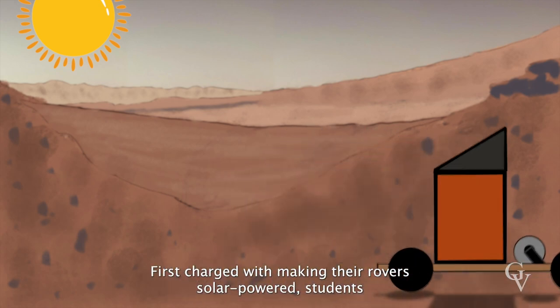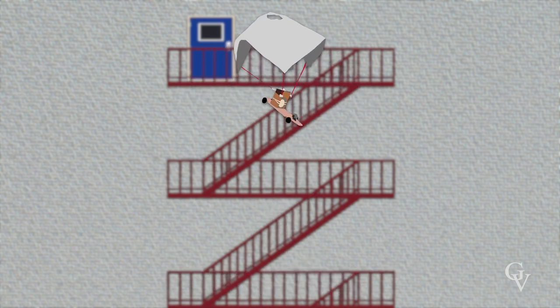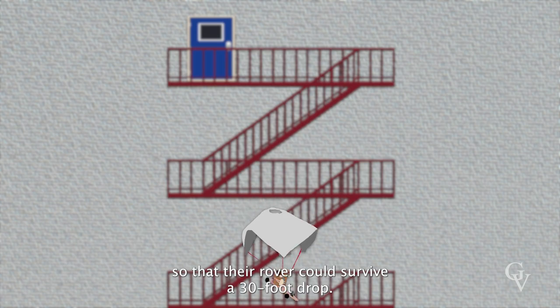First charged with making their rover solar-powered, students were then challenged to create a parachute system so that their rover could survive a 30-foot drop.